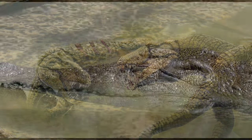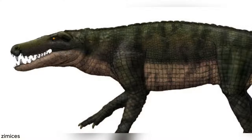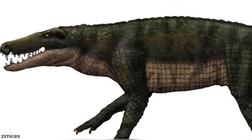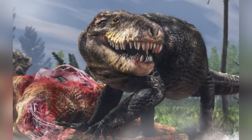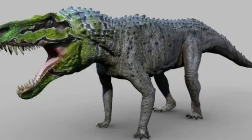Unlike crocodiles, whose eyes are on top of their heads, sebecids had their eye sockets on the sides, giving them a far better range of view. This was probably a huge edge when it came to hunting or avoiding predators. Needless to say, most predators would have avoided them anyway, judging by their size.